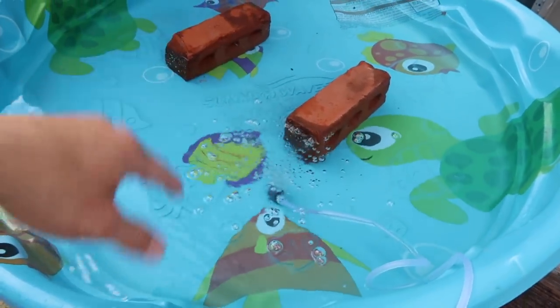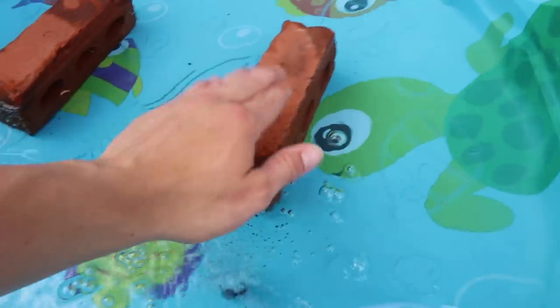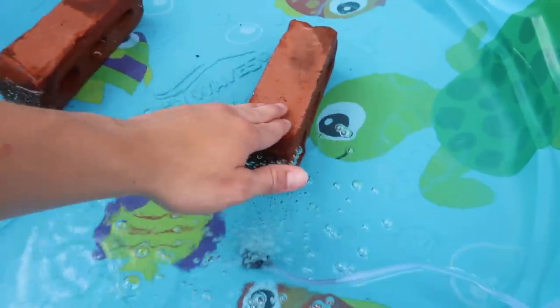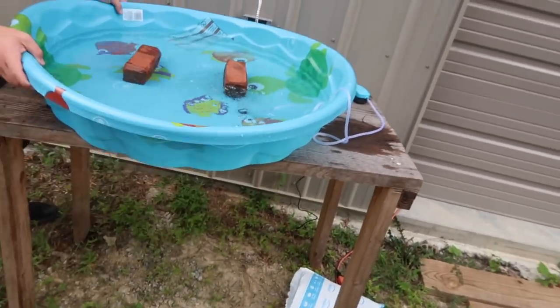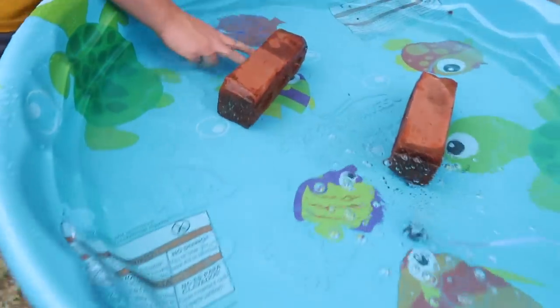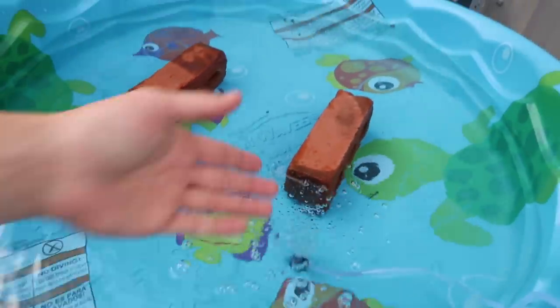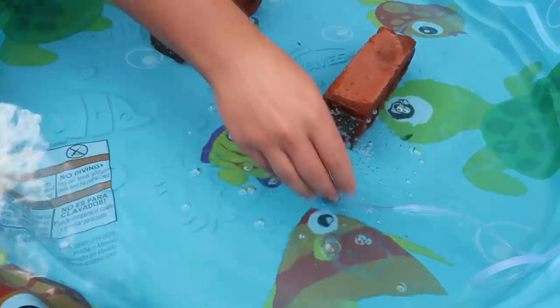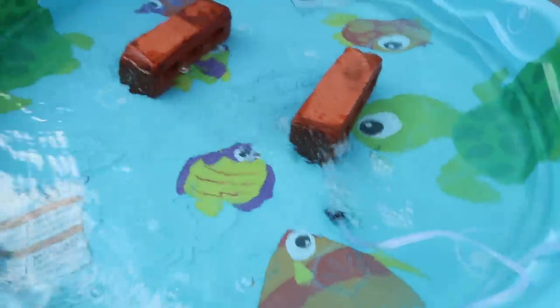We're looking to have about 10 minnows in here — a little school of bait fish — and maybe one or two suckers to clean the algae off these bricks. As much as I'd like to say the bricks are for habitat, the main reason is so the wind doesn't blow the pool. They can swim through them, so hopefully they'll have fun. Should it go in the middle or on the side? We'll just play around with it first.